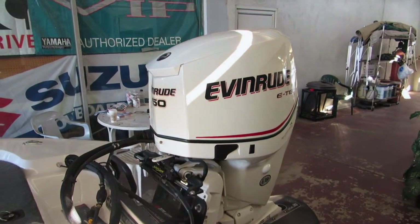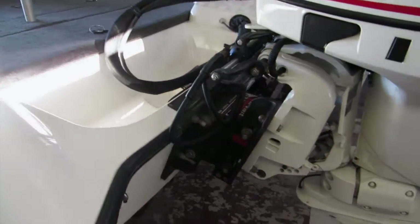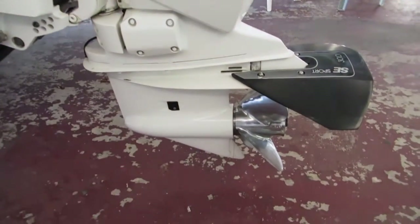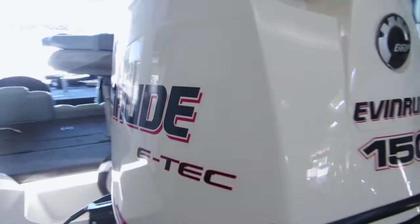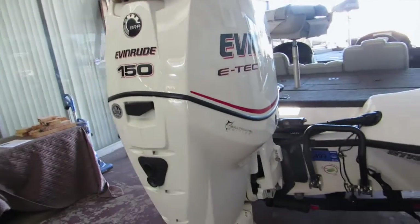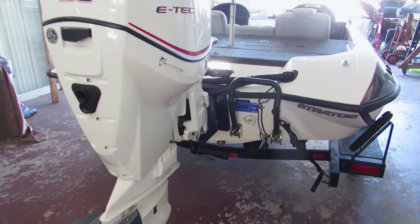Check our website for details. It's also equipped with a jack plate and a stainless steel prop. Again, the engine has very low hours — it's the new 150 E-Tech engine, ready to go.